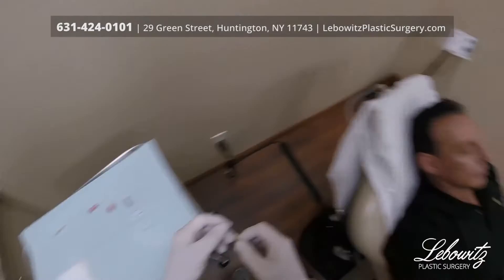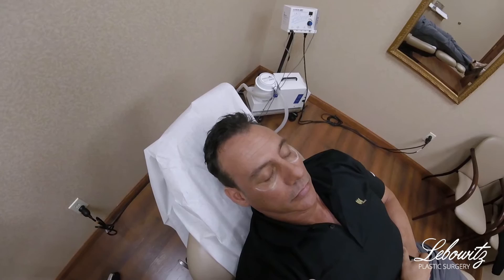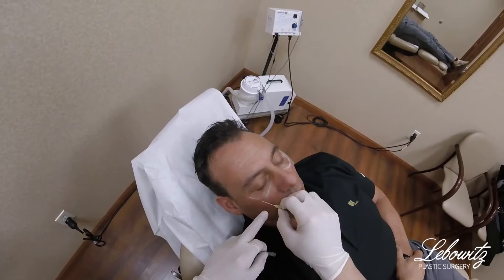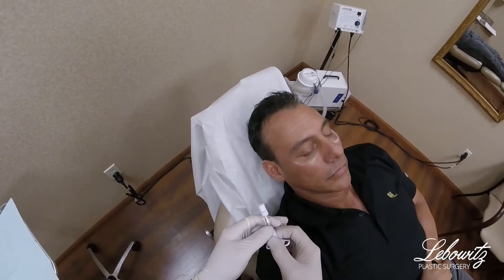I use my special technique — it's a blunt cannula which I use through one little entrance point. You can kind of see the whiteness there. I've used already some novocaine, some lidocaine with epinephrine, so there's no bleeding and no pain with this procedure. This is a blunt cannula, a hollow tube, very small 30 gauge, and through there I'll lay down a sheet of product to fill in the area.